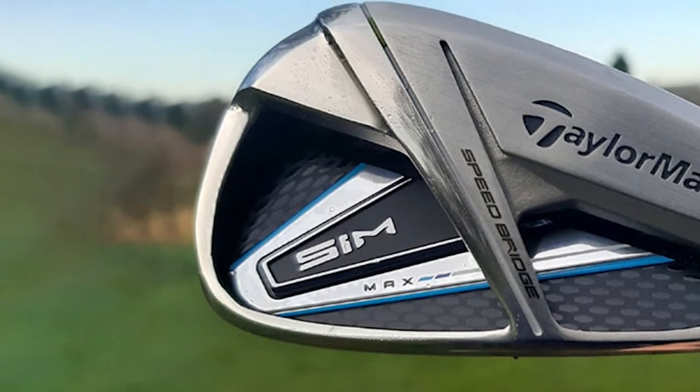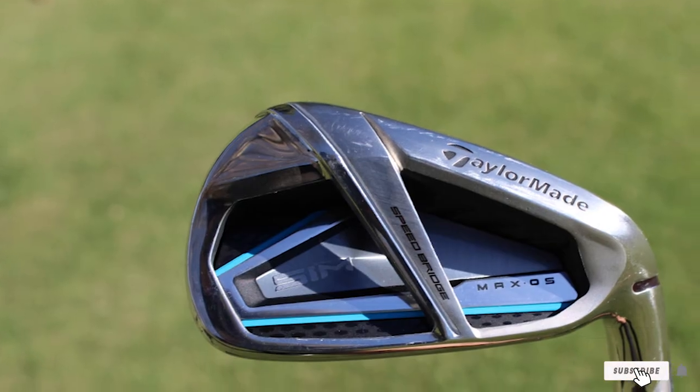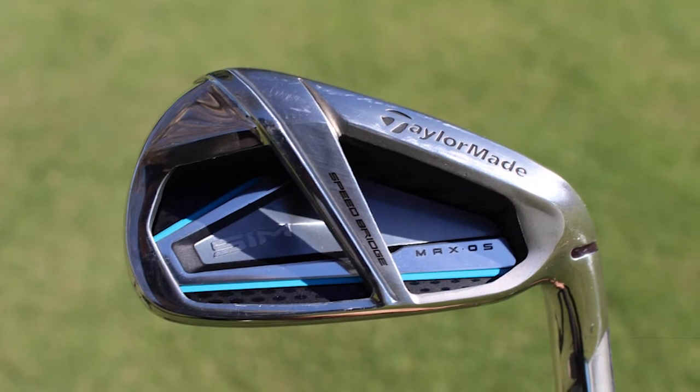Strata Women's Package Sets is a complete club set designed for women. Whether you are a pro or a beginner, every club in this set can be your optimal choice to play with.